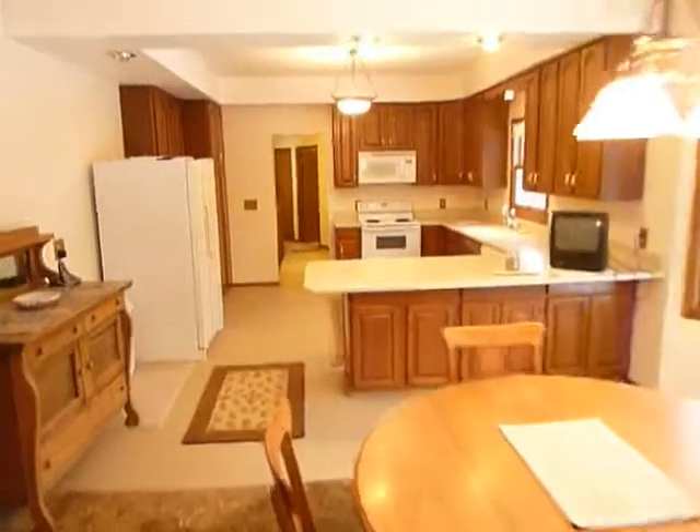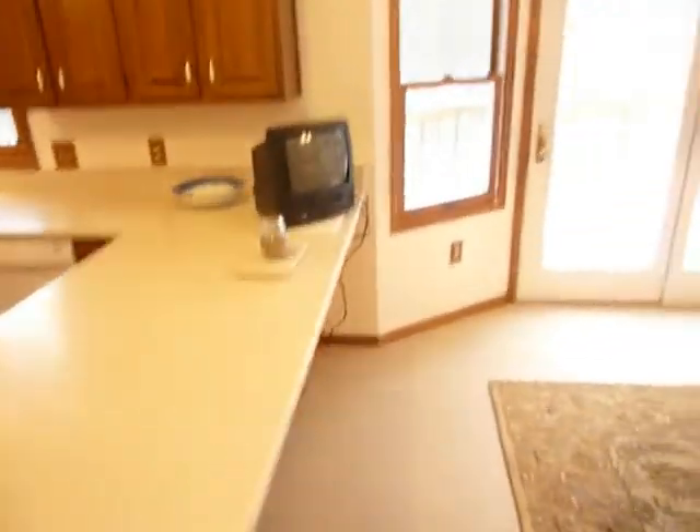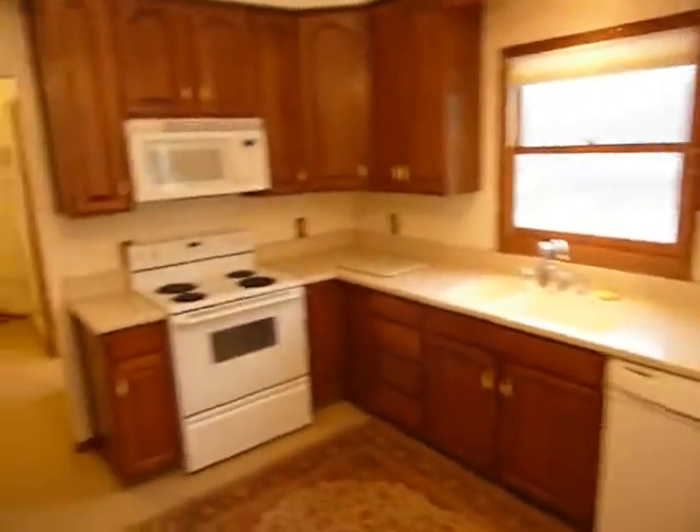As you can see, the kitchen has a hard surface countertop with a snack bar area. It's a nice big generous room with lots of storage and lots of cabinets.